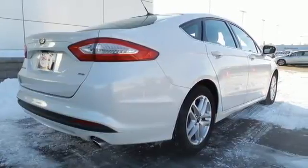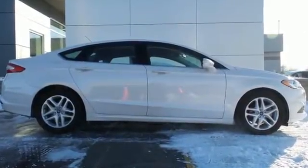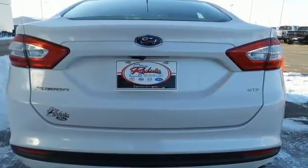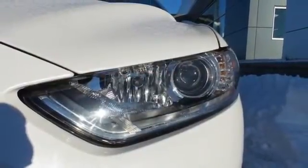Ford is dedicated to your safety with stability and traction control and multiple airbags coming standard. Inside you'll find conveniences like a rear-view camera, configurable daytime running lamps, a multi-function steering wheel, and a tire pressure monitor.